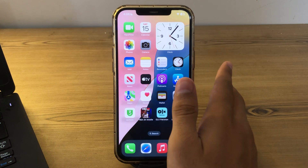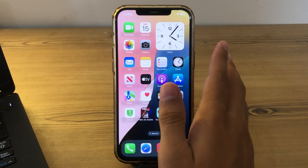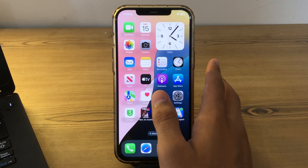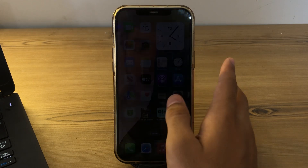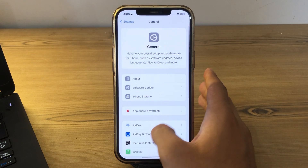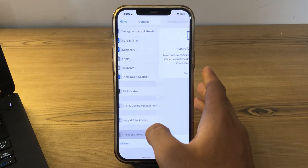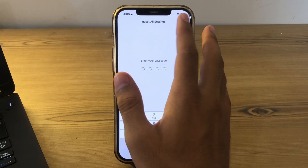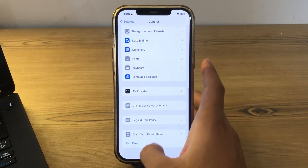If you're still facing the issue after all these steps, I suggest you reset all settings on your iPhone. Resetting all settings can resolve persistent software issues without deleting your data. Go to Settings, tap General, scroll down and tap Transfer or Reset iPhone, tap Reset, then Reset All Settings, enter your password, and that should fix your issue.